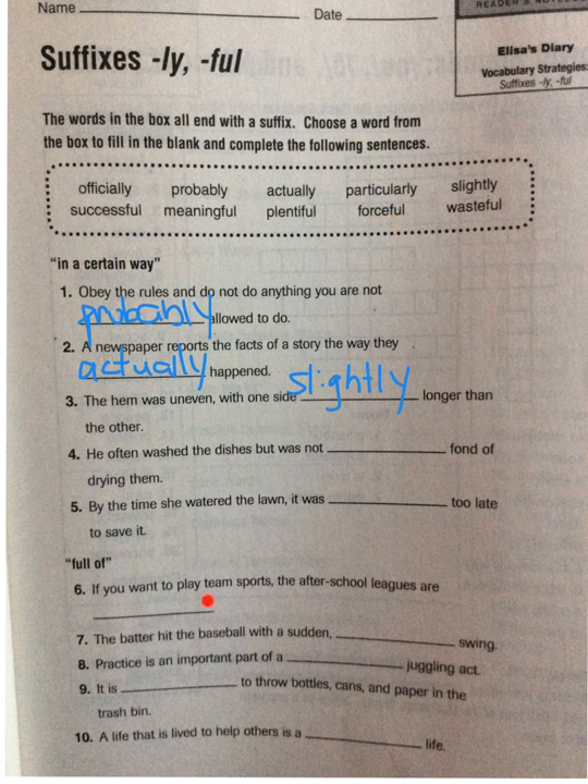So if you want to play team sports, the after school leagues are — successful, meaningful, plentiful, forceful, or wasteful? We are going to try 'plentiful.' For number seven: 'The batter hit the baseball with a sudden blank swing.' We know it's going to hit hard, so that's going to be full of force — that's going to be 'forceful.'